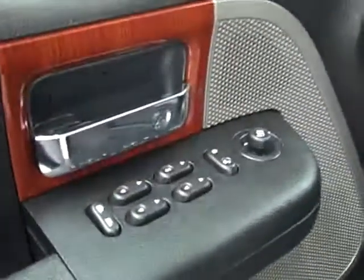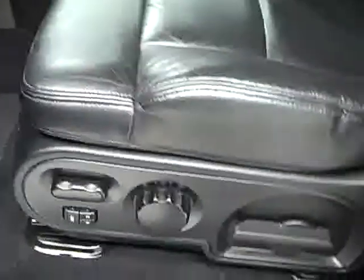Inside you get power windows, locks, and mirrors, memory driver's seat, and power adjustable seat with leather interior. The leather's in great shape — you don't see any rips or tears, no stains. The floors are nice and clean too, and even the driver's side floor mat is in real good shape with barely any sign of wear. In the back, again very good condition, no damage whatsoever, and the floors look great too.